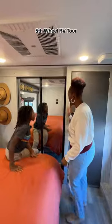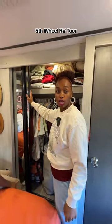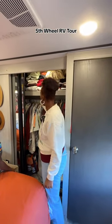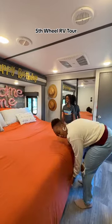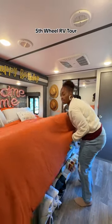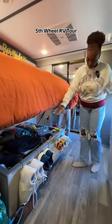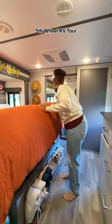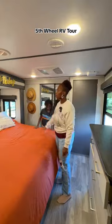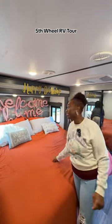Over here is our closet — this is basically all the clothes we have between my husband and I. There's all his clothes, mine, everything mixed together, plus a laundry basket. Our bed is pretty cool — when you lift it up, we have storage underneath. We've got our shoes over here and storage right underneath. You can also see the happy birthday and welcome home decorations — my birthday was not too long ago, so I still have that up and I'm not taking it down.